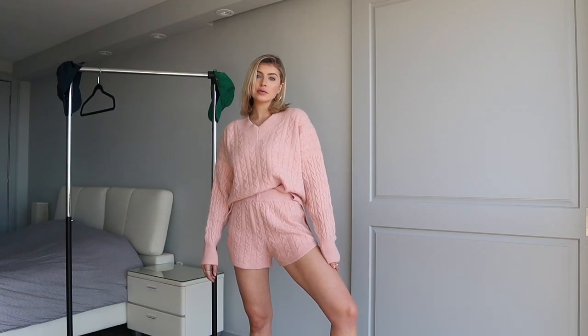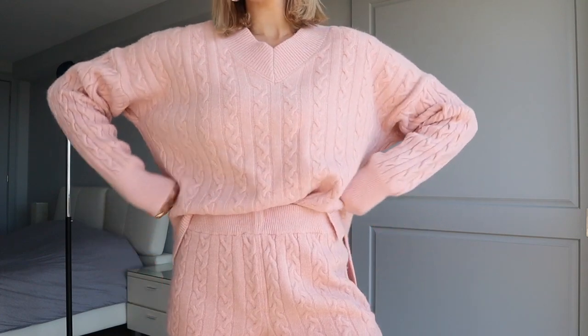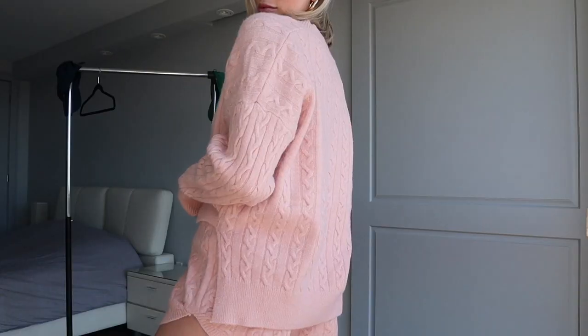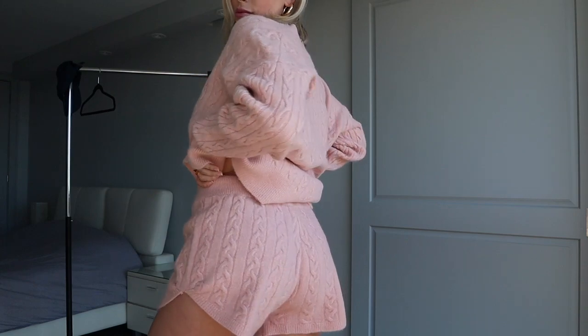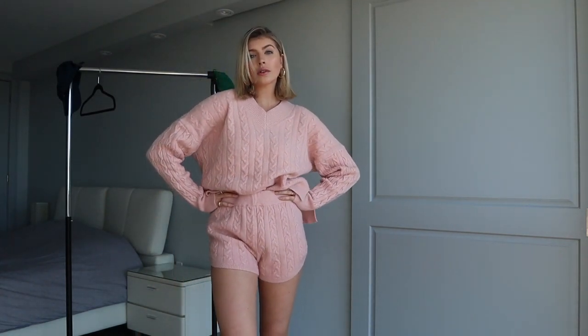Our last look is another short version of this, but the cable knit is a lot thicker, which I personally really love. I can also see myself styling these pieces separately, and I actually posted a TikTok where I styled this three ways — I'll link that down below. You could definitely make this fit very, very versatile.